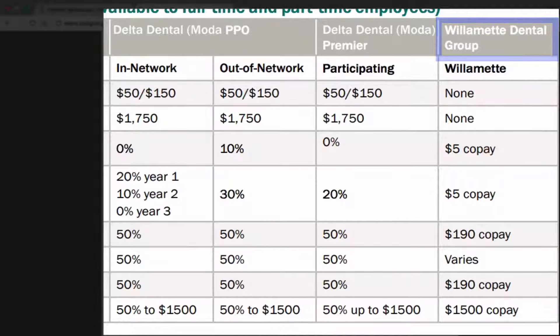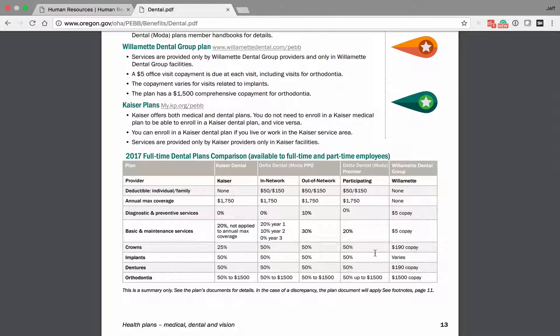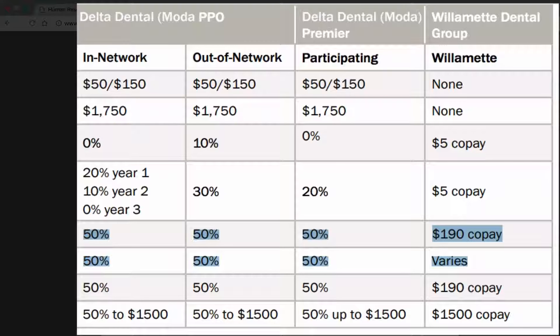All three plans have preventative care coverage. The difference is that with Willamette Dental Group, you pay a flat $5 copay even for preventative care. If you look through the information on Willamette Dental Group, you'll also see that the crown cost, implants, and dentures are at a flat $190 fee, where on Delta Premier and Delta Dental, they're at 50%.